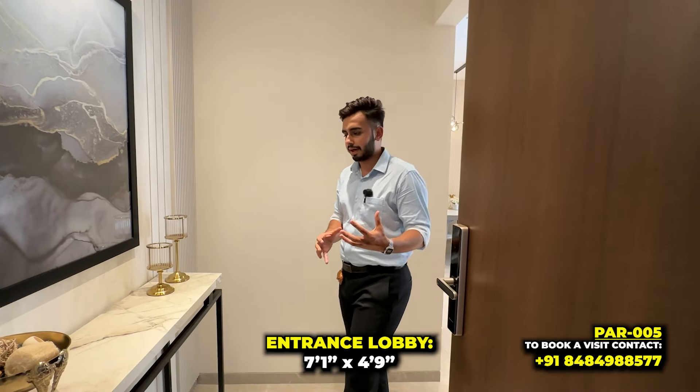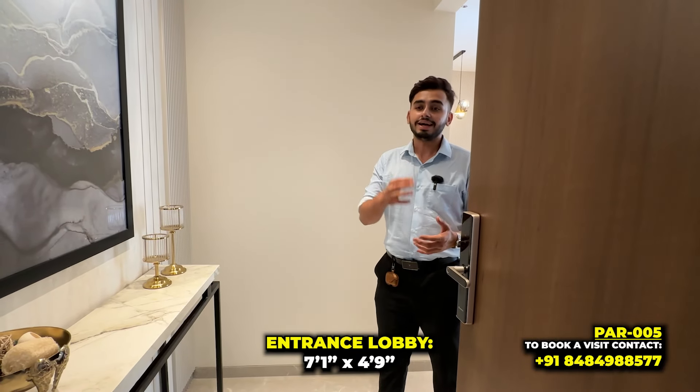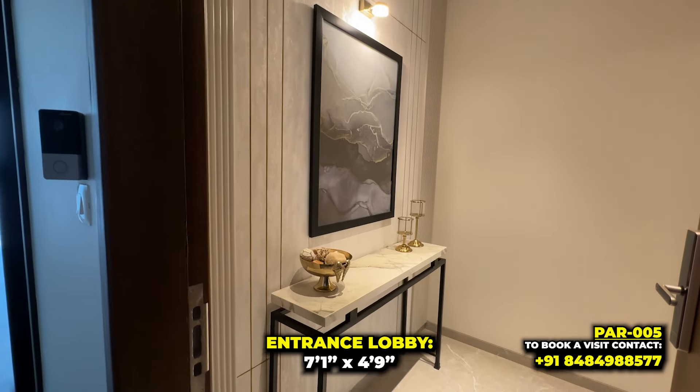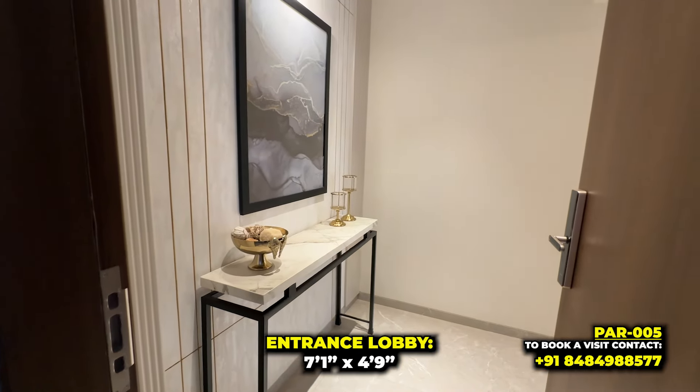What I like about this project is that the entrance lobby here is very good. If someone is standing there, they won't be able to see inside. Because there is a lot of space, you can use it for a shoe rack, and here you can customize it and decorate it.